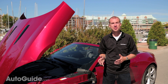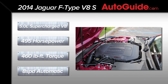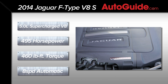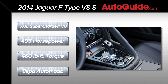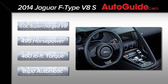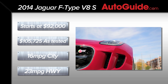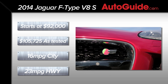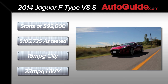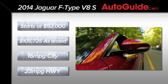Currently there are three types of F-Type: the Base, the S, and the V8S. The V8S uses a 5-liter supercharged V8 that develops 495 horsepower and 460 pound-feet of torque. The only transmission available for any F-Type is an 8-speed automatic that Jaguar calls Quick-Shift, claiming it reacts faster than a normal automatic. Pricing for the F-Type V8S begins at $92,000 with our fully loaded test vehicle breaking the $105,000 mark. The V8S is officially rated at 16 mpg city and 23 mpg highway, and we've been averaging 18.8 miles per gallon total.